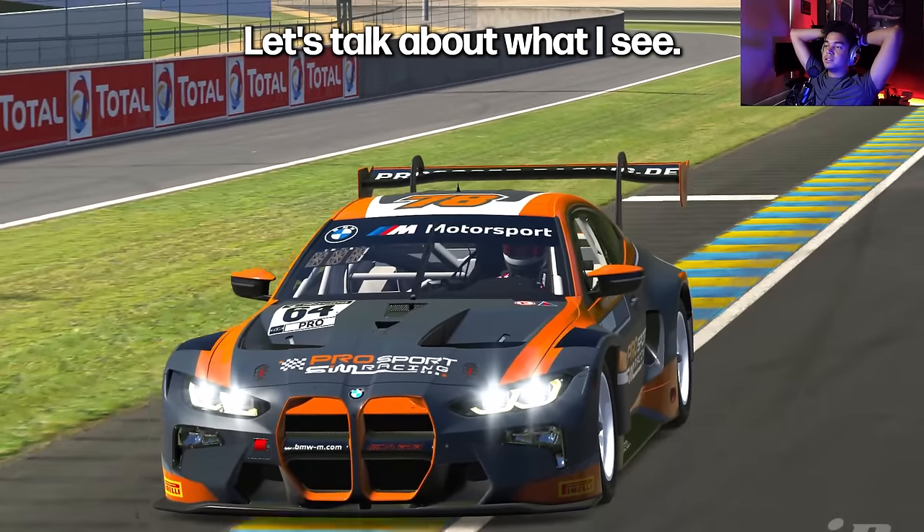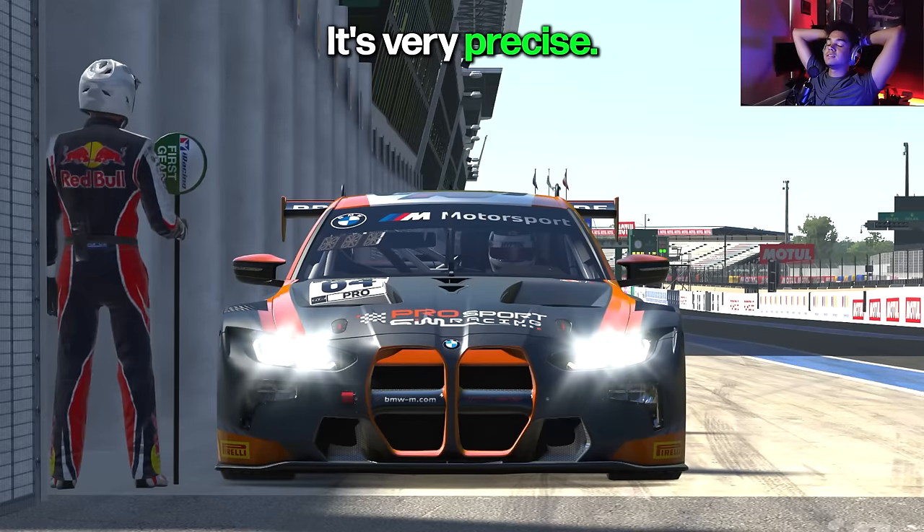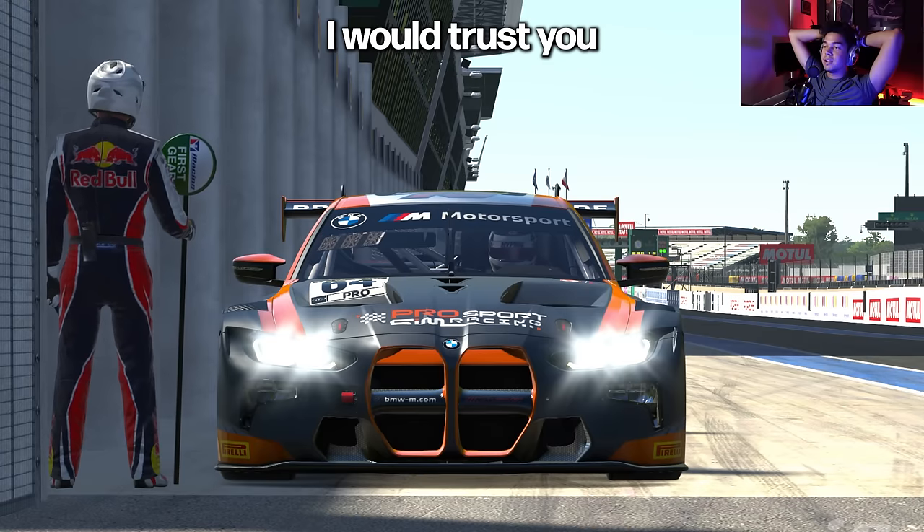Let's talk about what I see. I really like your driving — it's very consistent, it's very precise, track usage is perfect. I would be your passenger in real life.